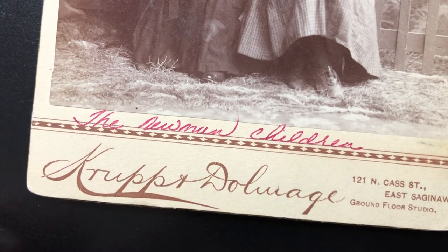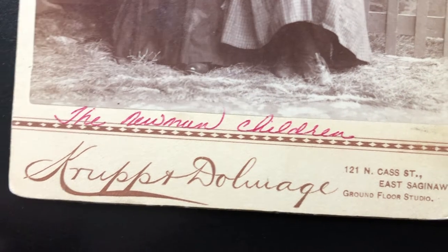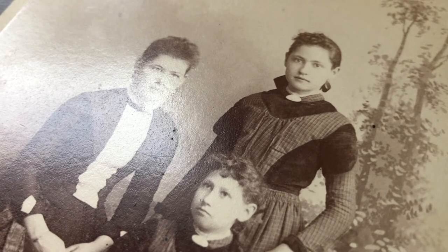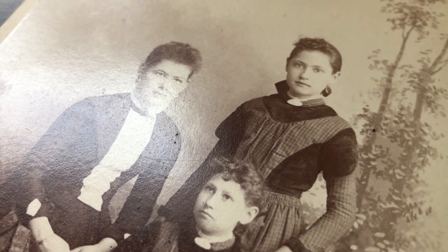In doing research I was able to learn almost nothing about this photography studio and found only a few extant samples of their work online. There is a little more information, however, about photographer Benjamin S. Krupp. I think what happened is this was a partnership that lasted only less than a year.